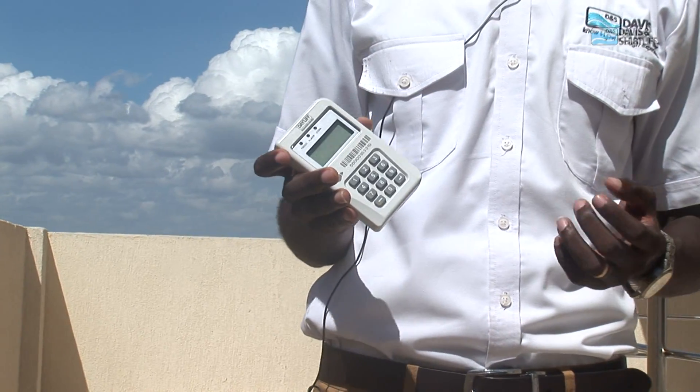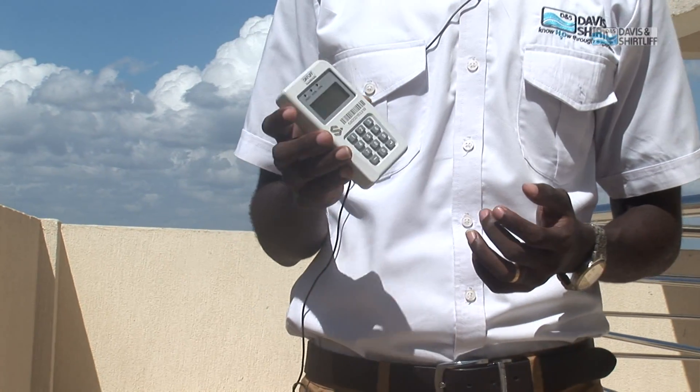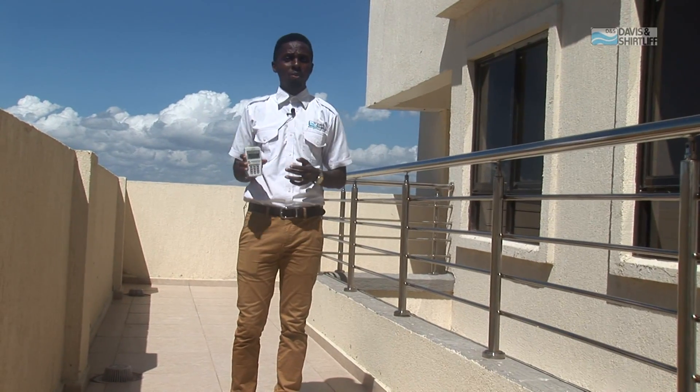We have two types of prepaid water meters. We have the split type, where the water meter is separate from the customer interface unit, so you can easily input the tokens at the comfort of your house.